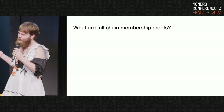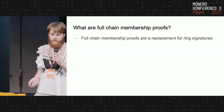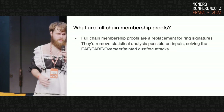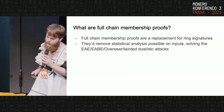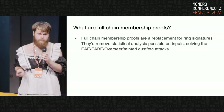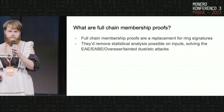Just to get everyone up to speed — what are full chain membership proofs? Full chain membership proofs are a replacement for ring signatures. Instead of just having 16 outputs, you'd have the entire chain as one of the possible outputs you're spending. Accordingly, they'd remove technically not all, but most of the statistical analysis possible on inputs.